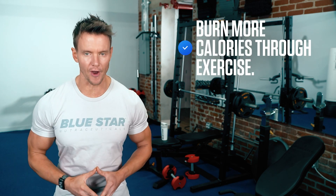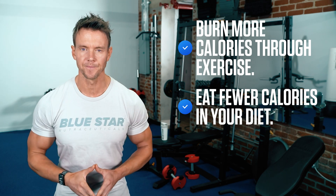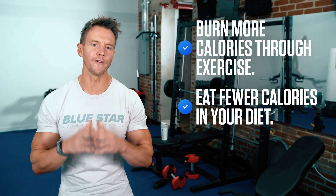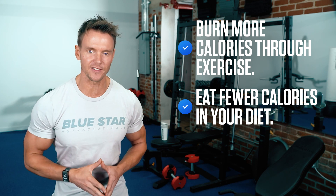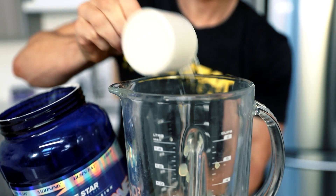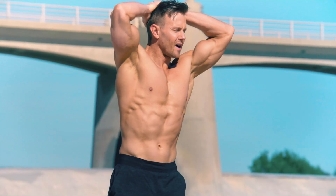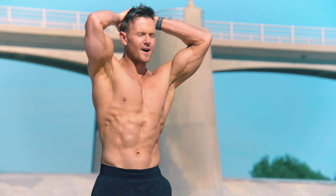Bottom line, if you want to burn fat, you have to create a calorie deficit by doing one or two things, preferably both. Number one: burn more calories through exercise. Number two: eat fewer calories in your diet. I'm going to show you how to take care of the first one in as little as 5 minutes so you can get it done no matter how busy your day is. Then I'll share the exact nutrition steps you can take to fuel your body and burn fat the quickest, easiest and most enjoyable way possible.